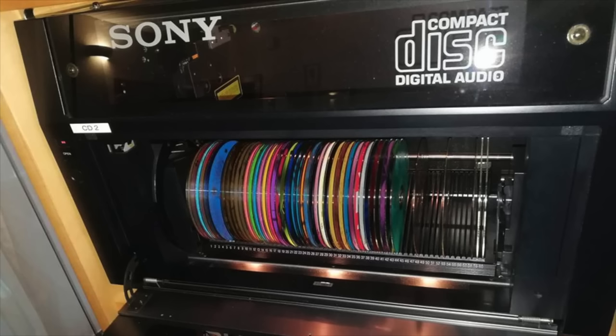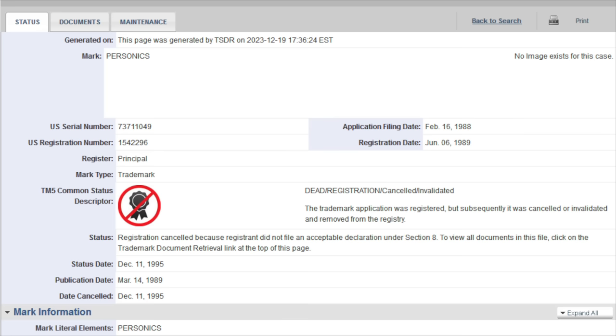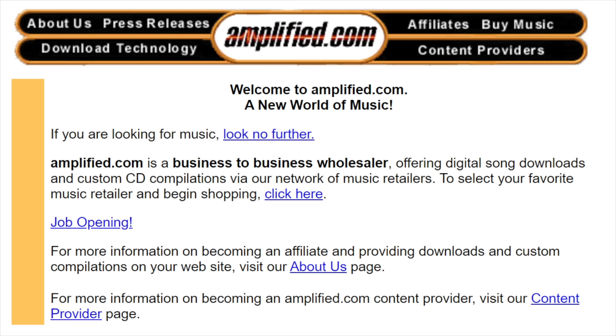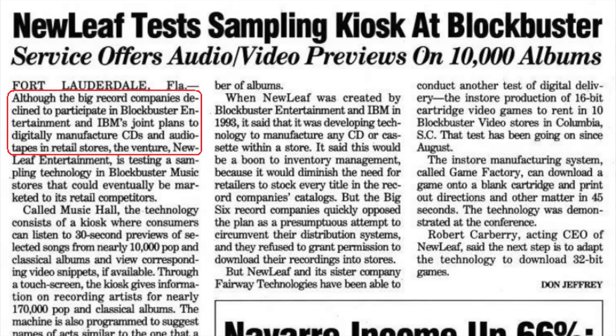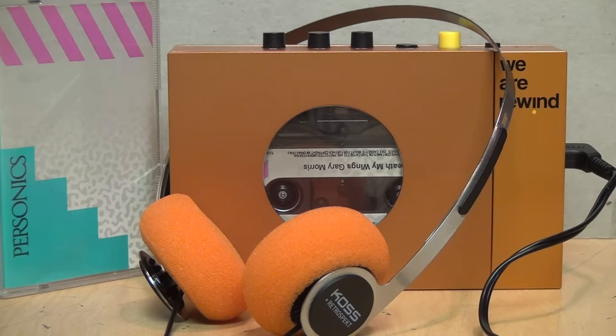With cassette tapes falling out of favor by the mid-90s and CDs taking over, Personics quietly disappeared by the end of 1994. In 1995, a large quantity of those custom-modified Sony CD changers that Personics used ended up on the surplus market, and electronics hobbyists discovered a way to remove the modification and restore them to normal CD playback. In December 1995, the Personics trademark was cancelled.